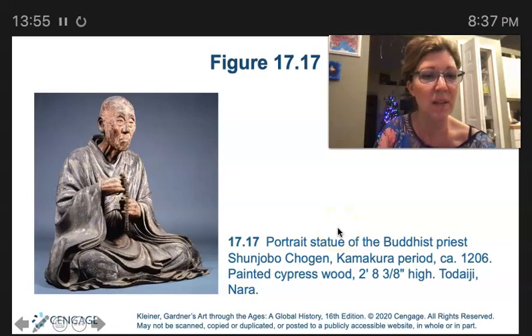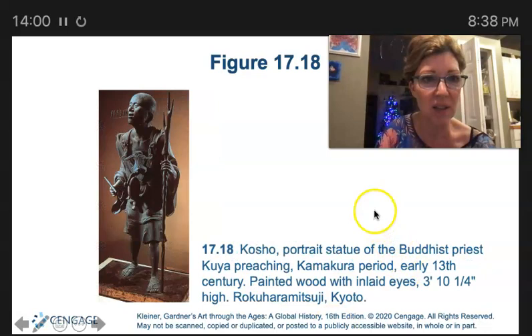Portrait statue — this looks like a real person. This is a Kosho.